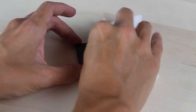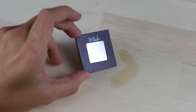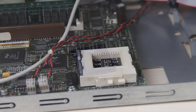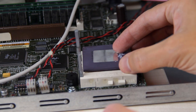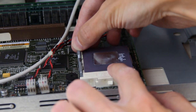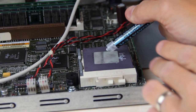Notice the sticker on the CPU, which I'm assuming is there to provide some level of heat transfer — I'll leave that on for the time being. Now then, let's start putting everything back together by inserting the CPU back into its socket. We'll apply some fresh thermal paste and get the heatsink back on as well.